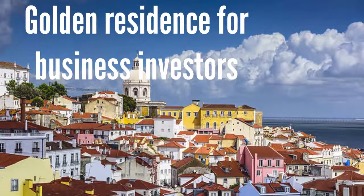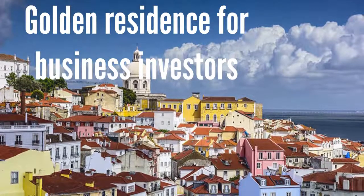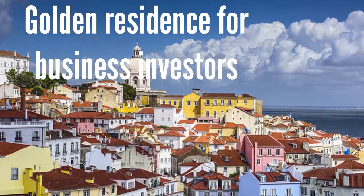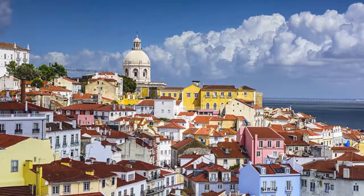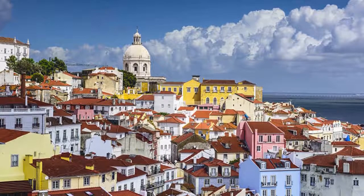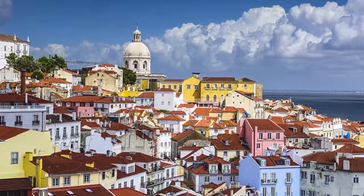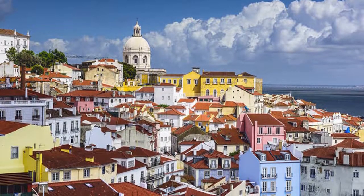Golden Residence for Business Investors: This is a special Portuguese visa program designed to attract foreign investment into Portugal. The Portuguese Golden Visa program speeds up the process for investors from non-EU countries to obtain a Portuguese residence permit, based on real estate investment or investment in starting a business in Portugal.